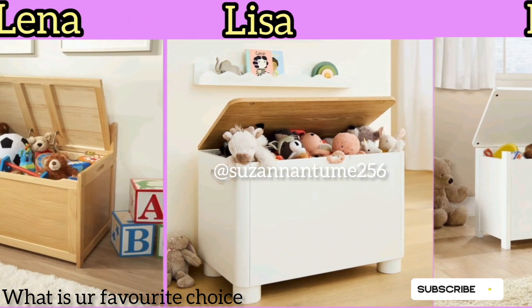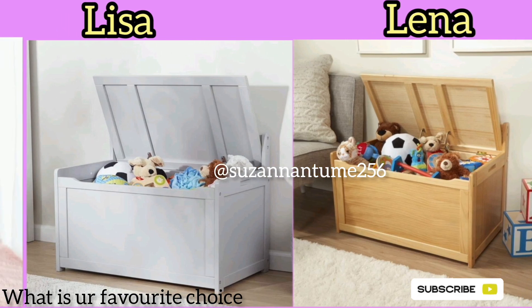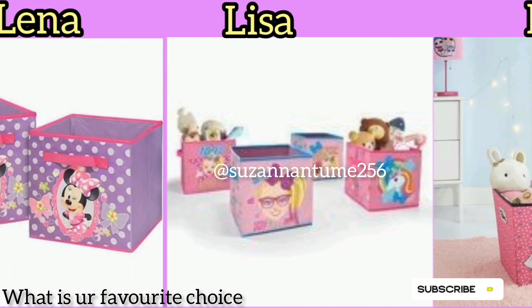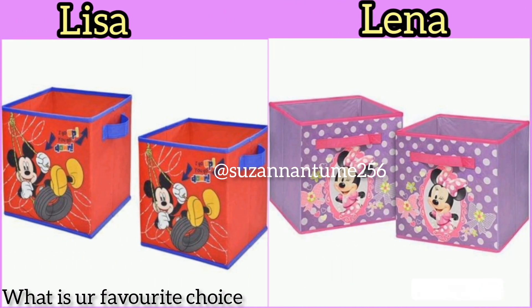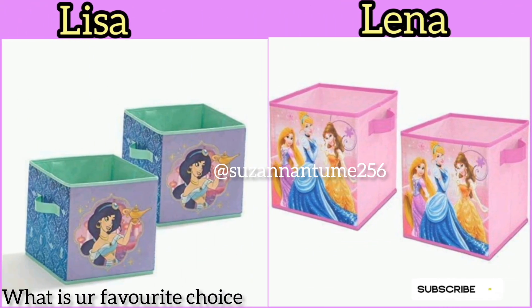Specifically today we are going to look at the different storage boxes for both the teens and toddlers — all for the youth — where they can use them to keep their toys, keep their books, or keep any items they use, whether playing, reading, going to school, or on outings.